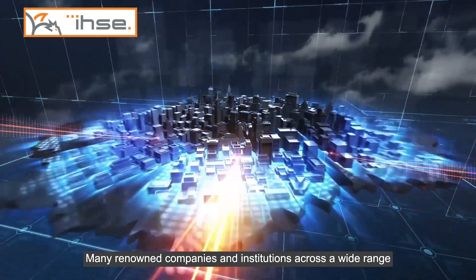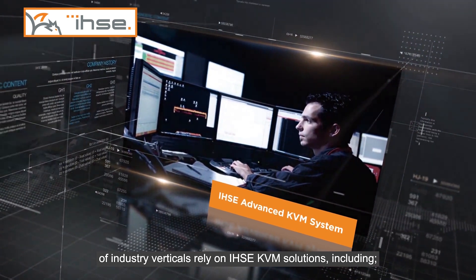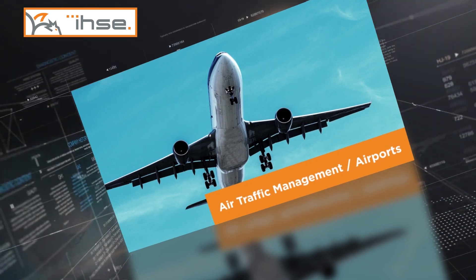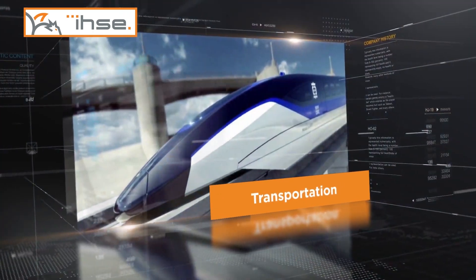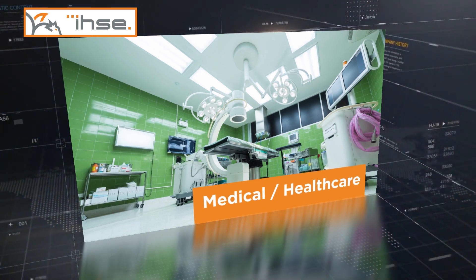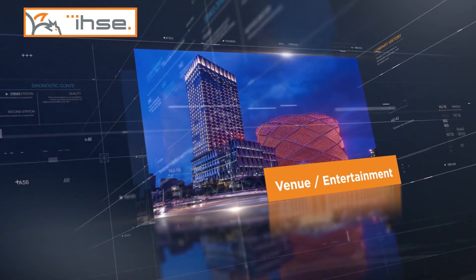Many renowned companies and institutions across a wide range of industry verticals rely on IHSE KVM solutions, including air traffic management, airports, government, defense, transportation, broadcast, post-production, medical, healthcare, maritime, offshore, venue, and entertainment.